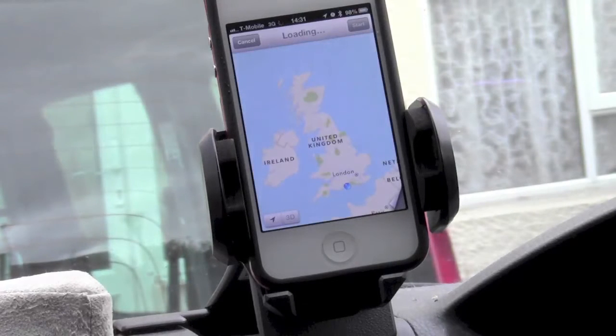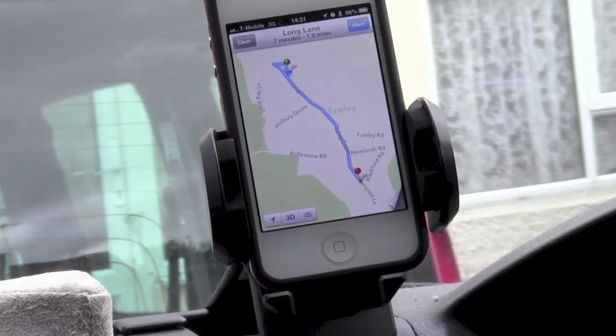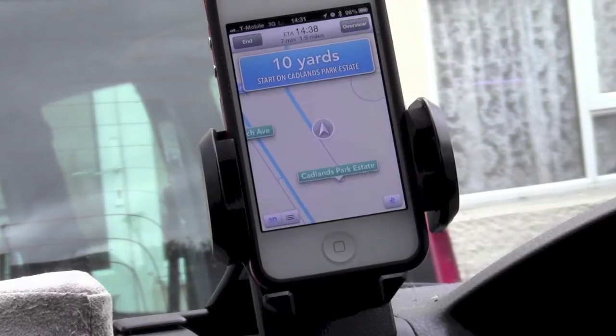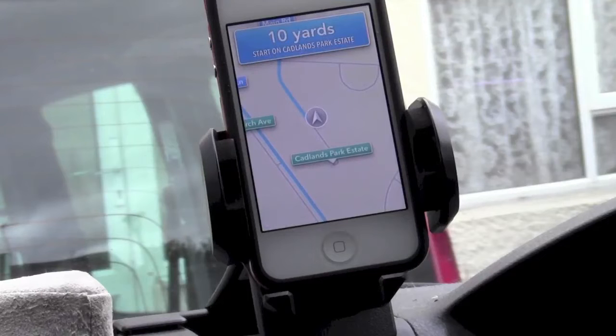So now Maps has loaded up and it will automatically start navigation. There's my route being displayed. Starting route to Tesco's Stores Limited. Head north-west on Cadlands Park Estate.